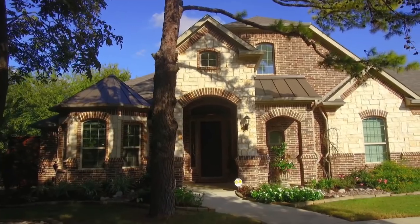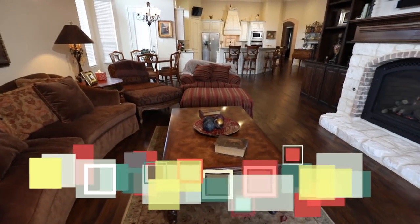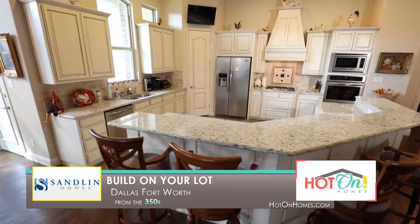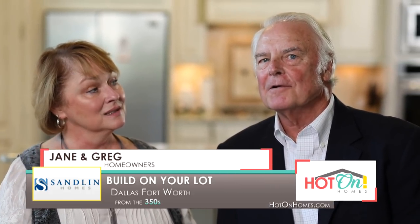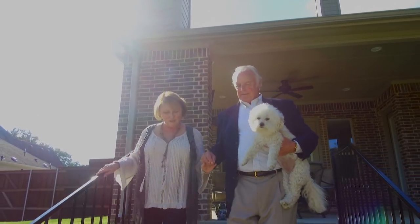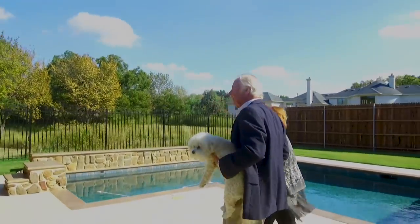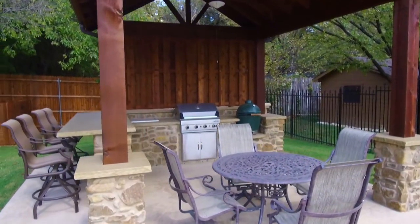At Sandlin Homes, we believe nothing is more satisfying than standing in front of your new home, especially one you've dreamt of building. That's why our Build on Your Lot program is the best way to bring your home ideas to life. On a Monday morning in February, I got a call from our realtor and she said there's a lot on Phelps Drive — nearly an acre in an older neighborhood of Colleyville. This was a no-brainer to buy this lot. We have two little granddaughters, so we knew we wanted the pool and an outdoor kitchen. We wanted to make coming to see Grandma and Baba fun.